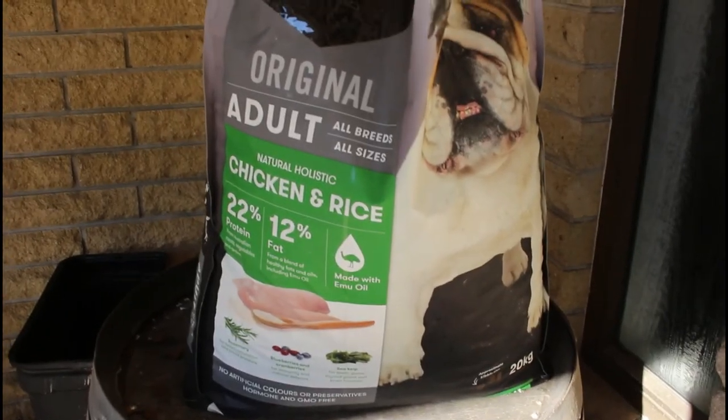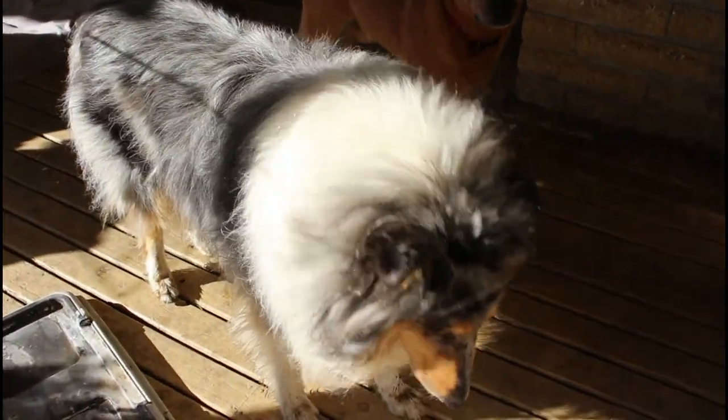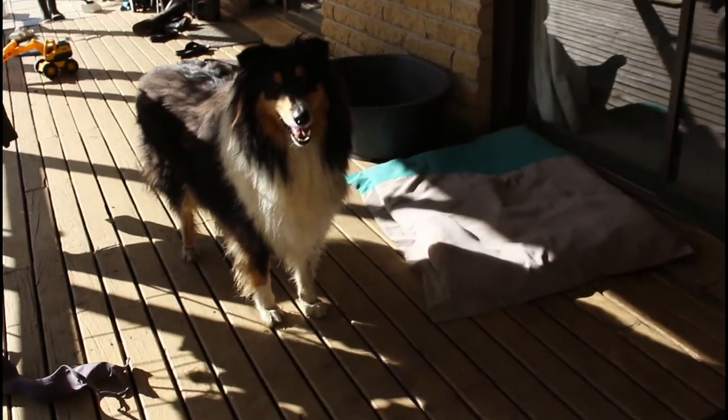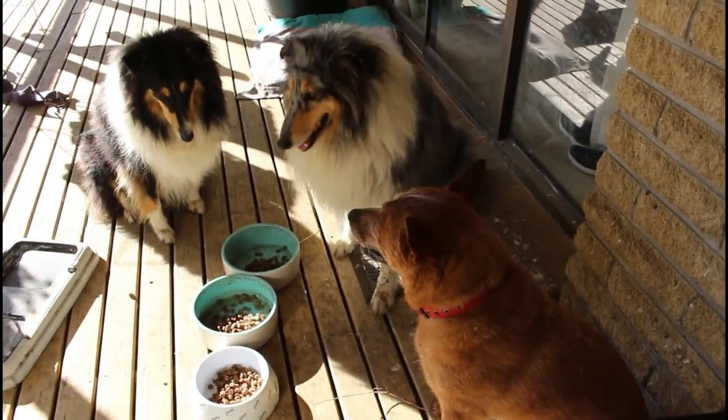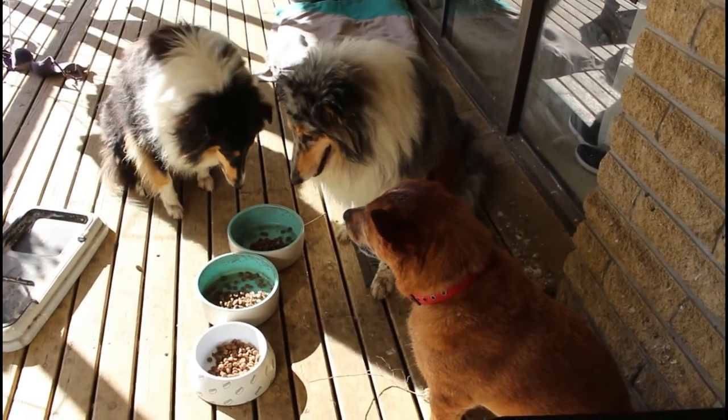So up first we feed our three dogs. We have Andy the heeler, Carla, one of our collies, and Cleo, our other collie. I always ask them to sit and wait and then I say okay.